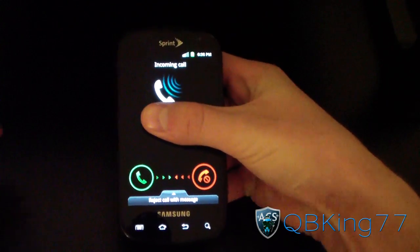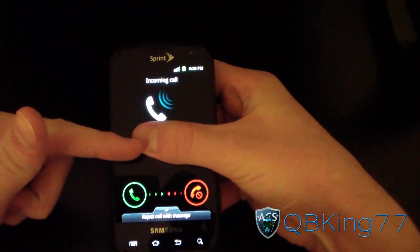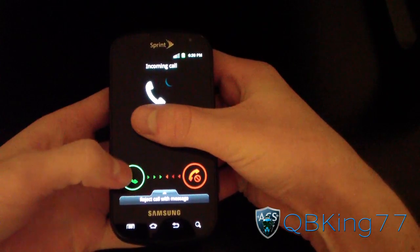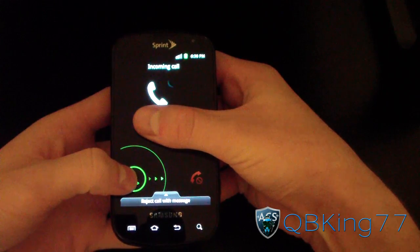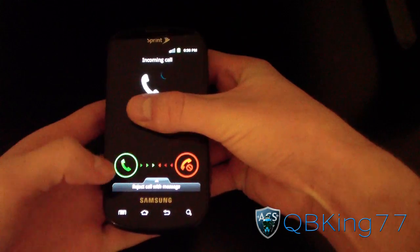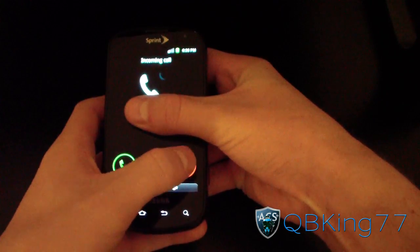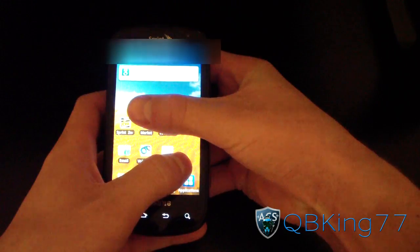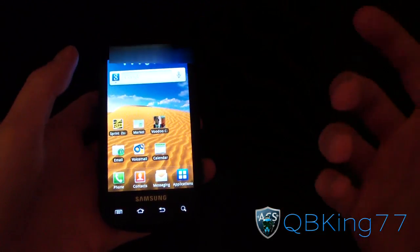All right, so as you can see it's very different. When you press on it, it brings up a little half-circle oval, and you just swipe out of it to either ignore or answer. So if I want to ignore, I press on the ignore button and then swipe out. That's how the new incoming call screen works.